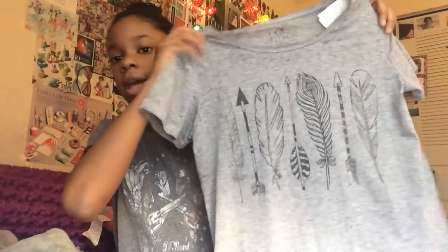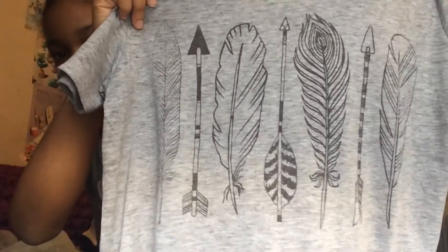So I got this shirt and it's really pretty — it has like arrows and feathers on it and it's just gray. I really like this because it's really soft and comfortable.